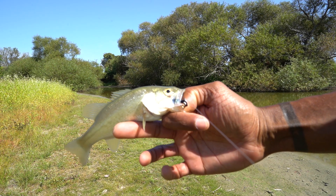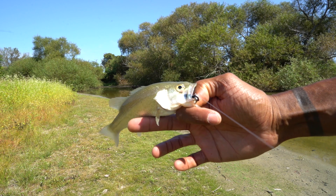Just got the first fish from pond number two after about 30 minutes of fishing and three lure changes.